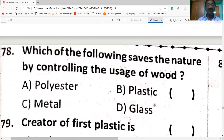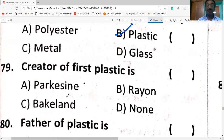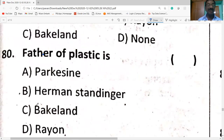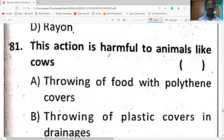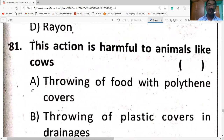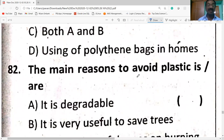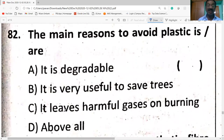Which of the following saves nature by controlling the use of plastic? The creator of the first plastic is Alexander Parkes — he is the father of plastic. Throwing food with polythene covers is harmful to animals and cows, because polythene covers are non-biodegradable. The main reason to avoid plastic is that it releases harmful gases on burning.